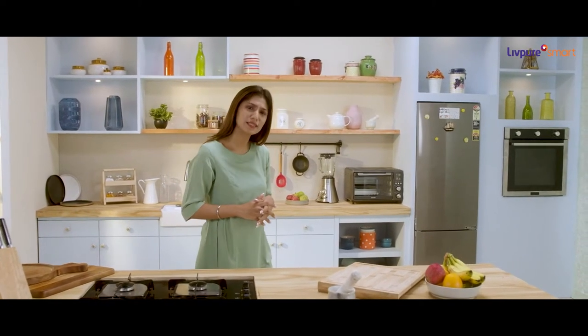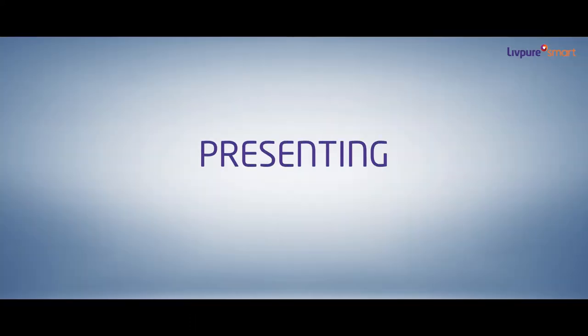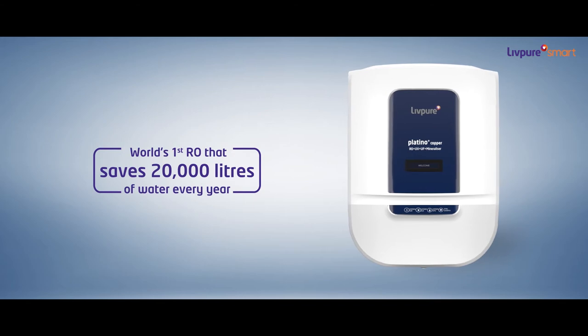Nowadays we hear a lot about water crisis and at times we experience it, but did you know we also contribute to the crisis by using regular RO which wastes up to 70% of water. Presenting LIVPURE PLATINO PLUS COPPER — world's first RO that saves 20,000 liters of water every year.